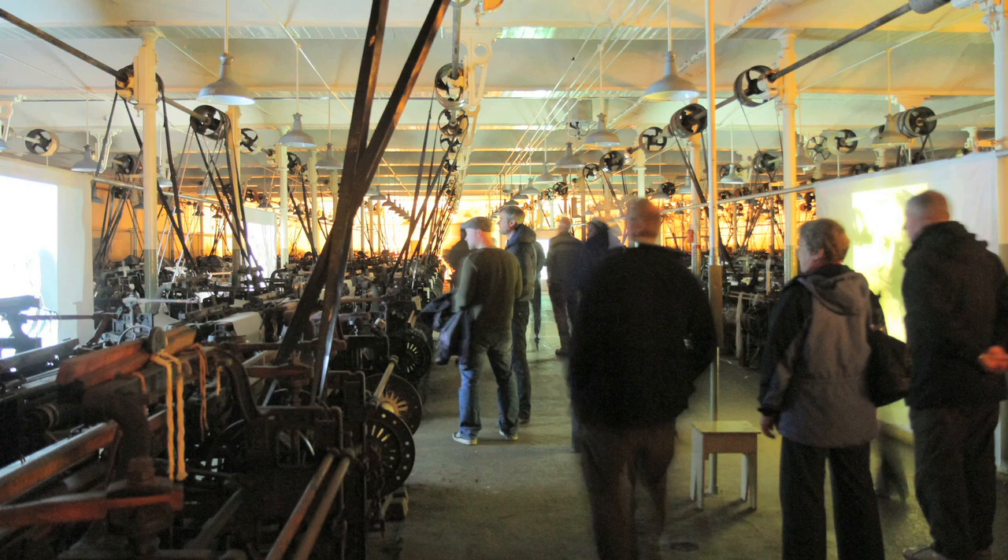Given the lighting in there and what I know about this place, it is quite eerily, spookily realistic.